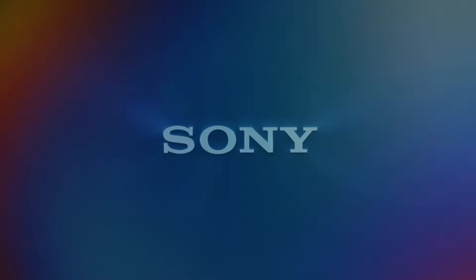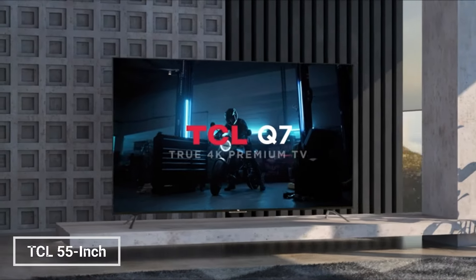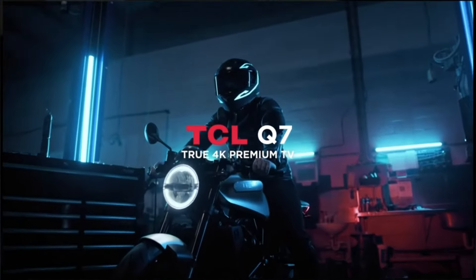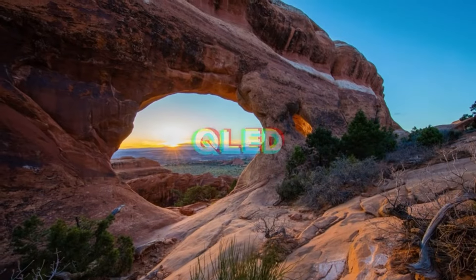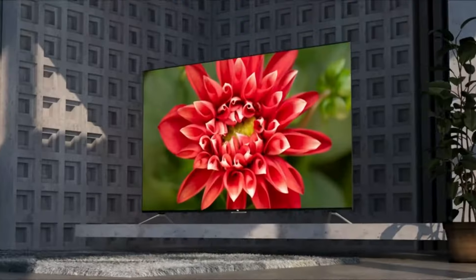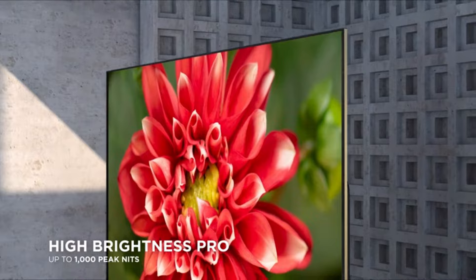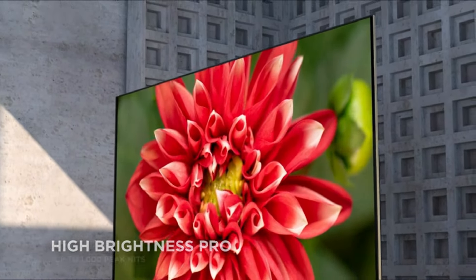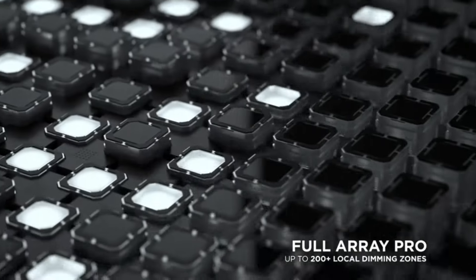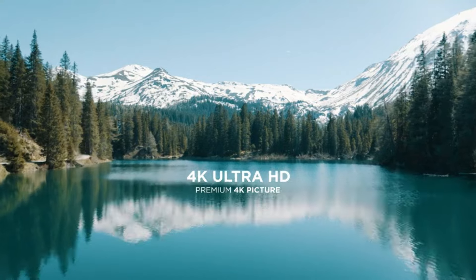The TCL 55-inch Q7 QLED 4K Smart Google TV is a great choice for users who want a high-quality TV without breaking the bank. It features a QLED display which offers enhanced color and contrast compared to traditional LED TVs. Additionally, the Q7 has a native 120Hz refresh rate, making it ideal for watching fast-paced content like sports and action movies. Key features include a native 120Hz refresh rate for smooth motion.